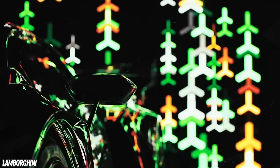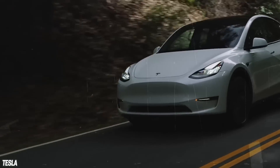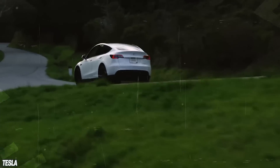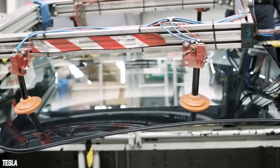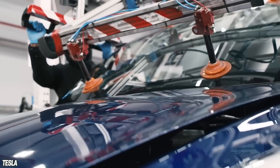It seems like the only thing that pops up as often as a new hypercar with astronomical numbers is a new auto manufacturer startup. After the Silicon Valley-based Tesla upended the car industry by bringing the electric car to the forefront, there have been a bunch of other brand new car makers looking to make green in the world of green cars.